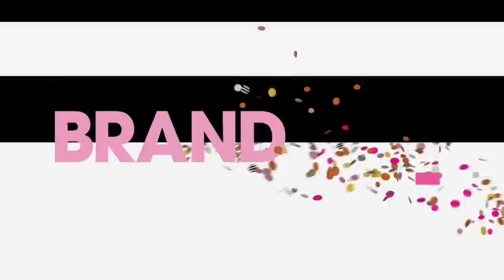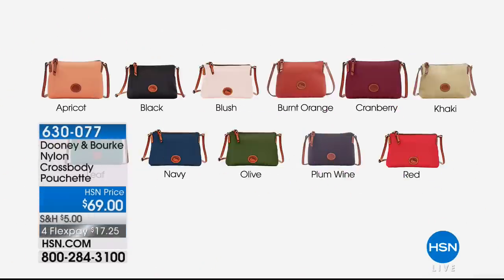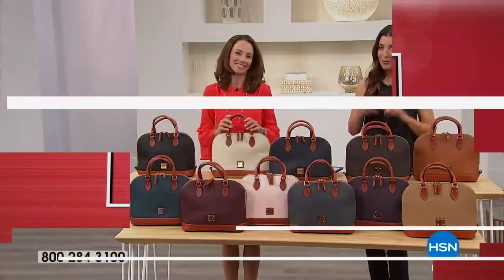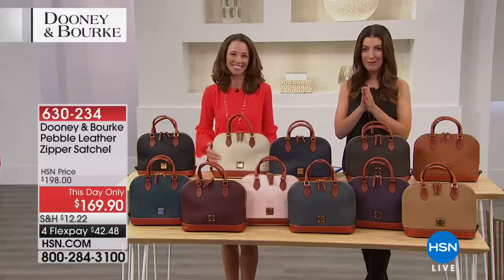If you want to try Dooney and Burke for the very first time, we have the most affordable bag of the hour — the cute little crossbody pouchette. It's made of nice durable lightweight nylon with all genuine leather trim and a genuine leather strap. It's the perfect little go-to crossbody for festivals, concerts, or a night on the town. A satchel is coming up next.